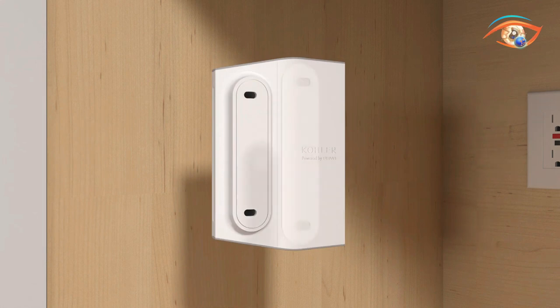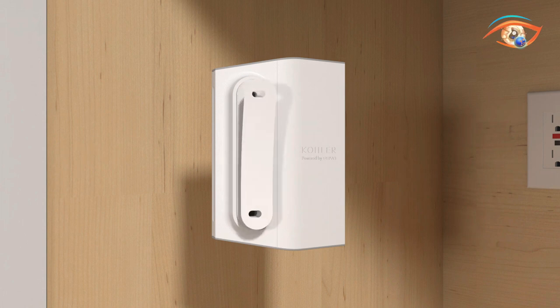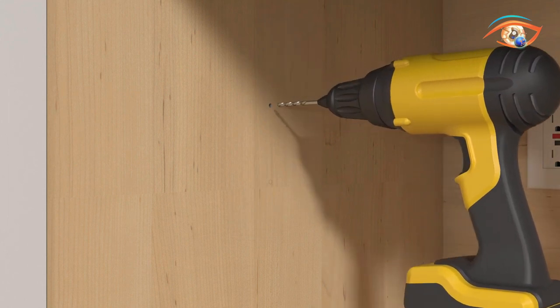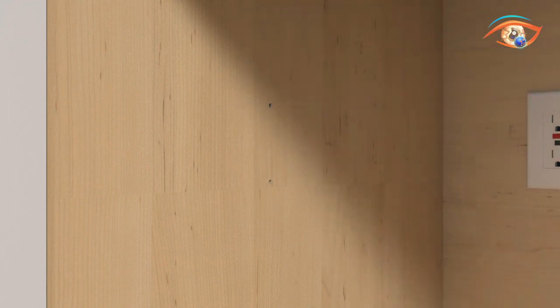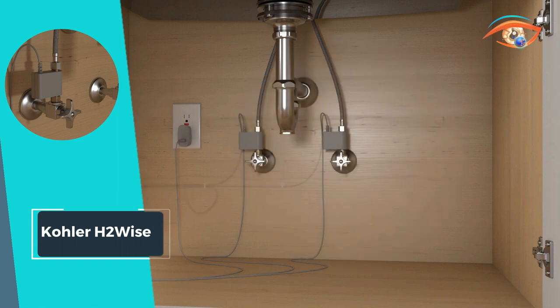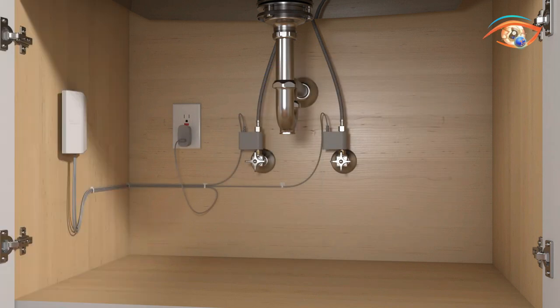Simple to install under any sink, H2wise operates discreetly, seamlessly integrating into your home. With easy setup requiring just a Wi-Fi connection and power outlet, this system offers convenience without sacrificing effectiveness. Take control of your water usage and protect your home with Kohler H2wise, the smart choice for water management.